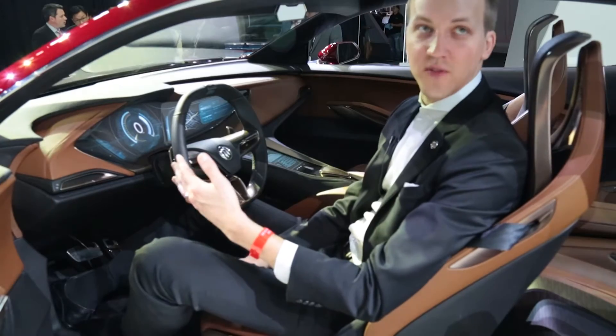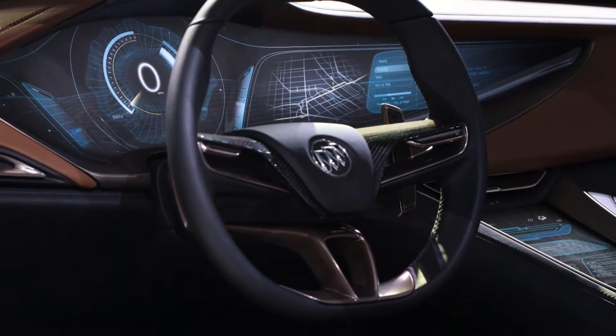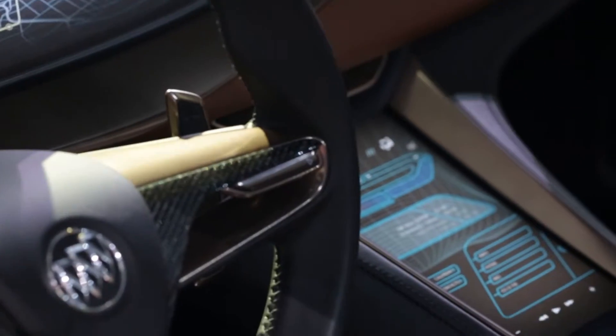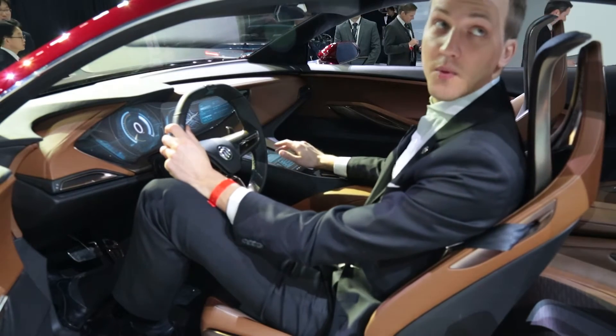A big breakthrough that we had on this project, as far as how you interface with the vehicle, is to put the screen far and away. So you're not trying to reach all the way to the main screen, but we have an interface screen here. As you're driving the vehicle, you can always have one hand on the wheel and one hand comfortably rested on this controller to interface with the content.